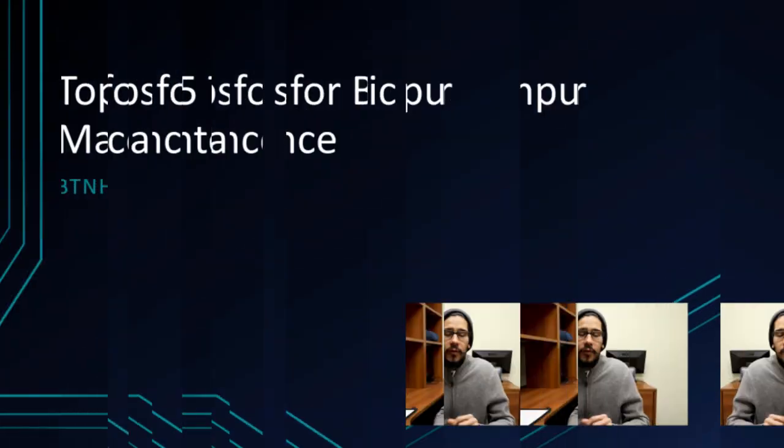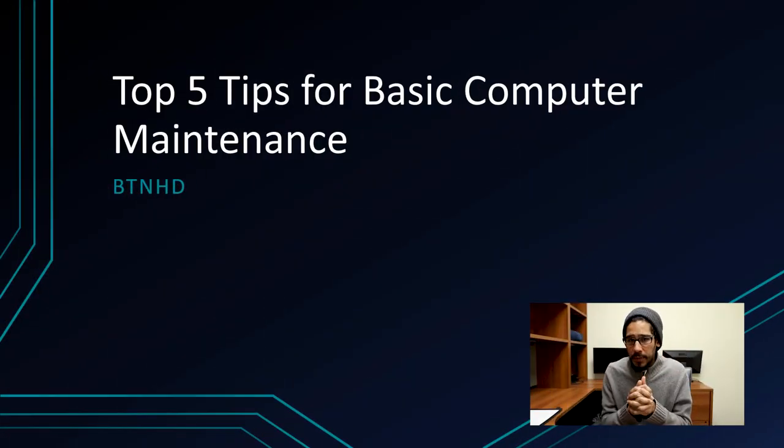What's up guys, it is Bernardo from the BTNHD. We are stuck at home working from home with our personal computers because we don't have a work computer. So here are five tips for basic computer maintenance, because most likely your computer needs some love.